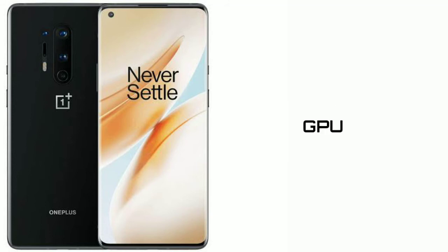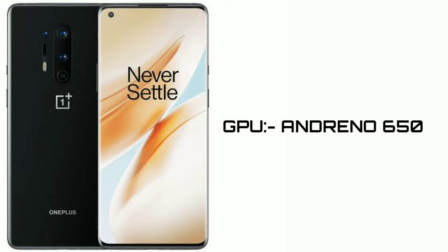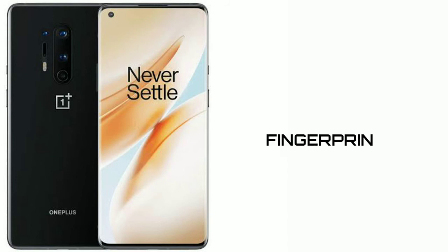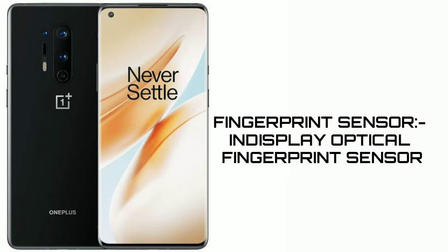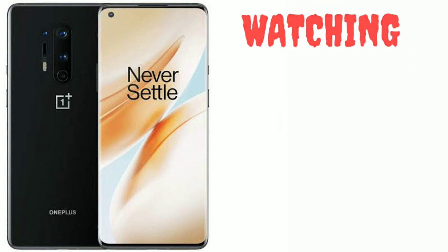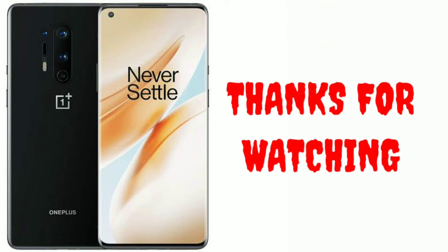Now let's talk about the GPU and CPU — it is the Qualcomm Snapdragon 865. Thank you for watching my video.